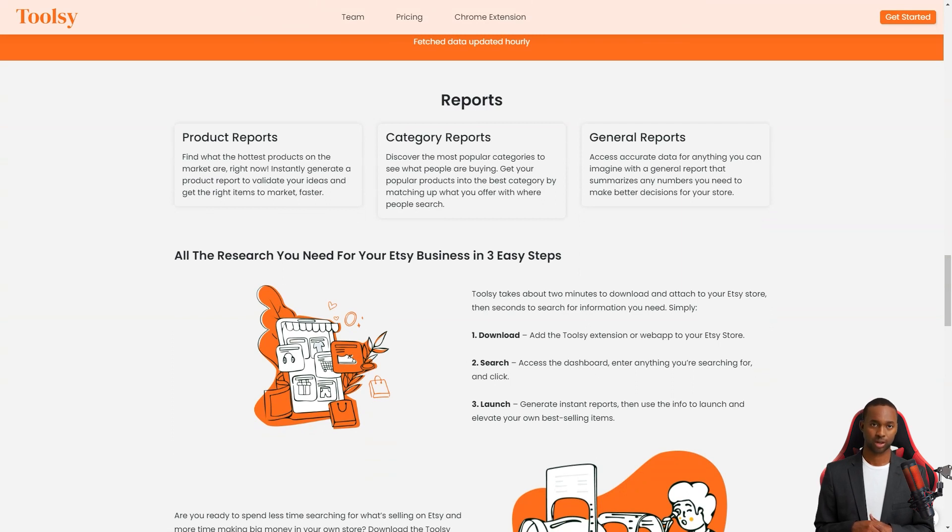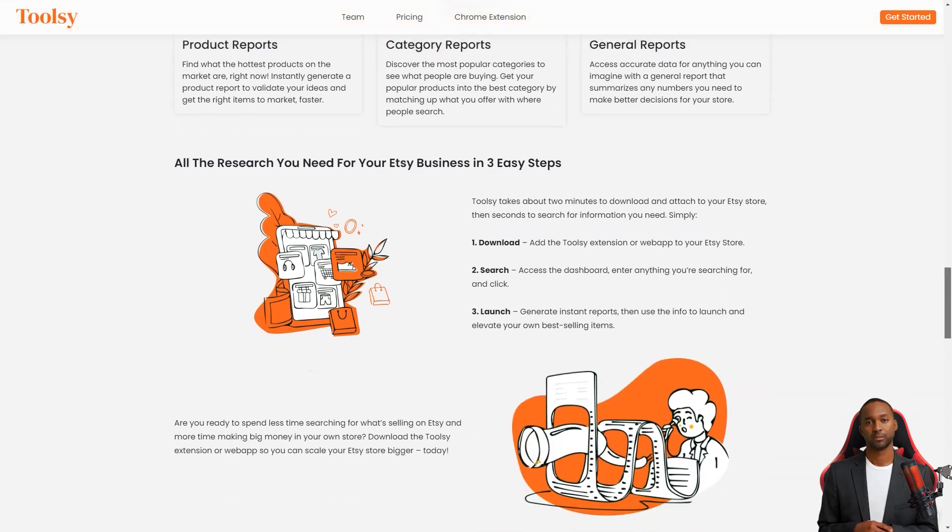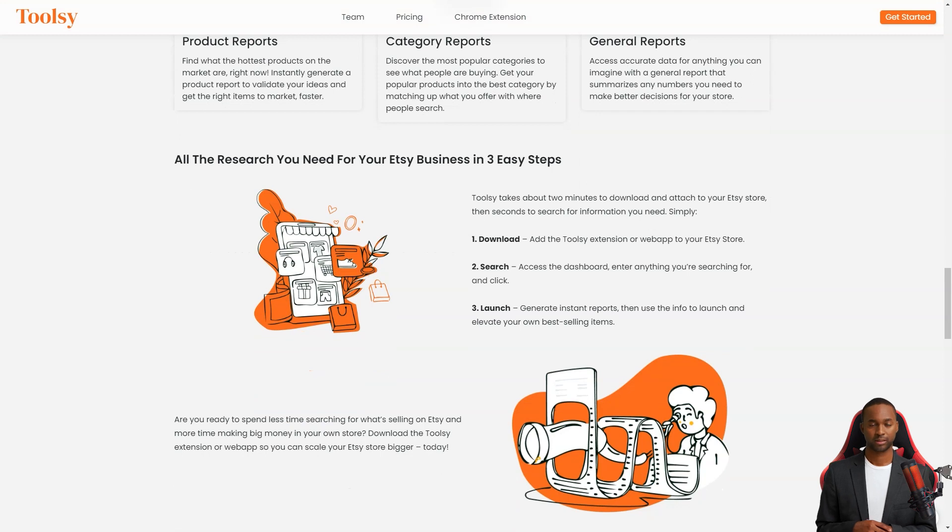Not only that, but you can also create product reports to find out the most popular products on the market at any given time. You can create reports by category to see what people buy in each category. With Toolsy you'll be able to put your popular products in the best category where people are searching for them. And if you need a general report that summarizes any numbers you need to make better decisions for your store, Toolsy has got you covered.